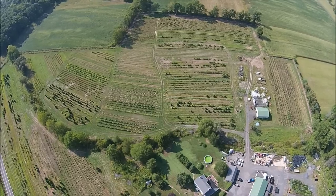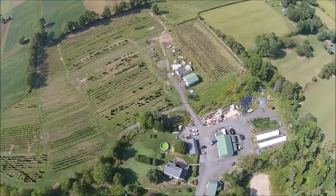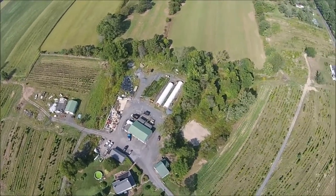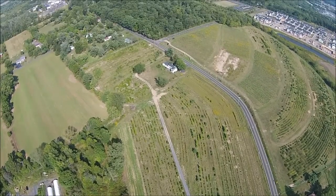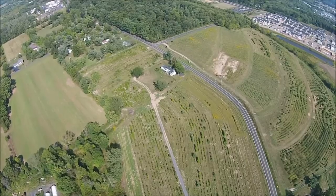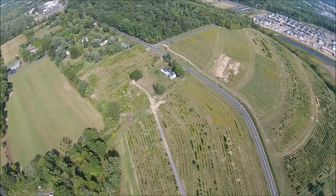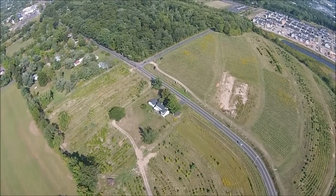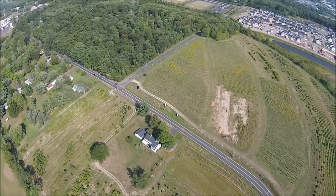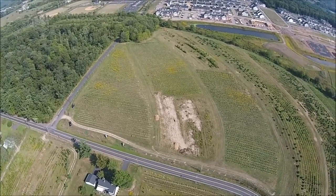This is our Ferry Road tree growing site in Bucks County, Pennsylvania. This particular farm is our Ferry Road farm. We have acreage on both sides of Ferry Road — 34 acres on the north side and 22 acres on the south side. We grow a lot of different kinds of trees and shrubs on this particular farm.